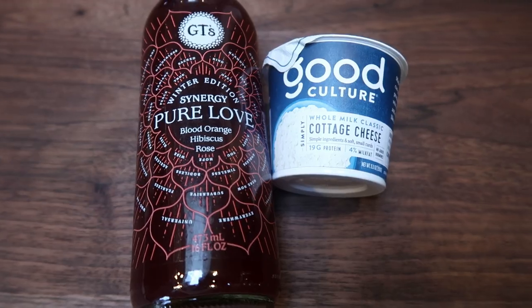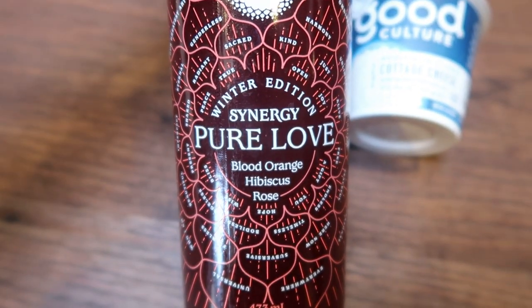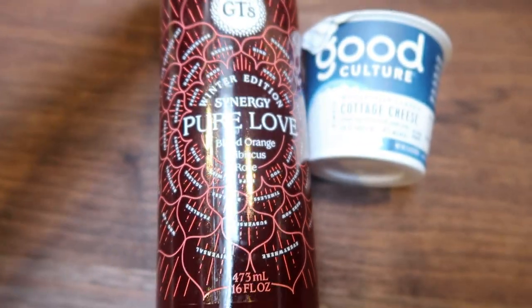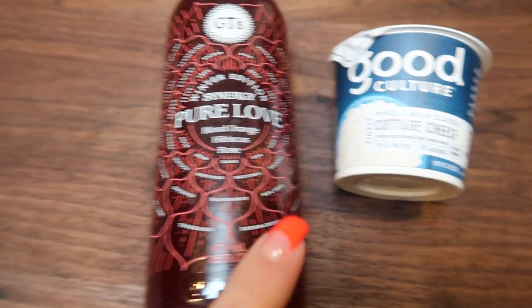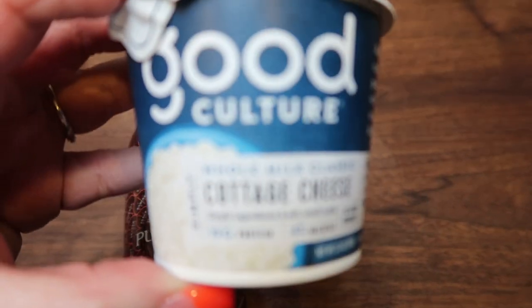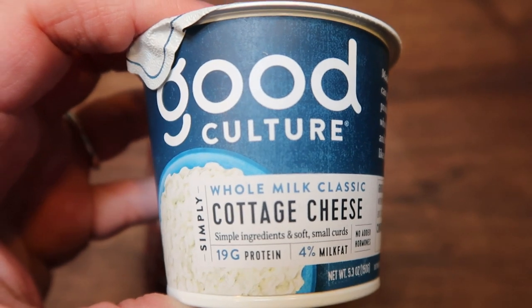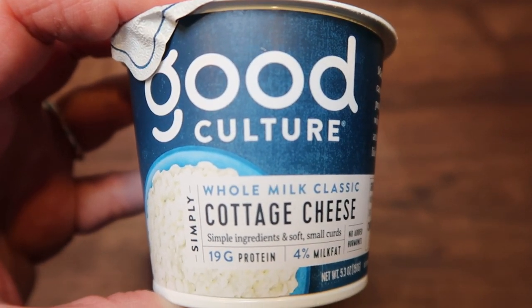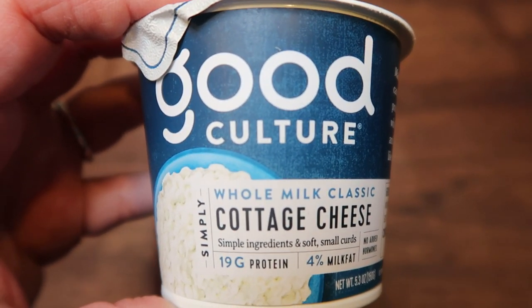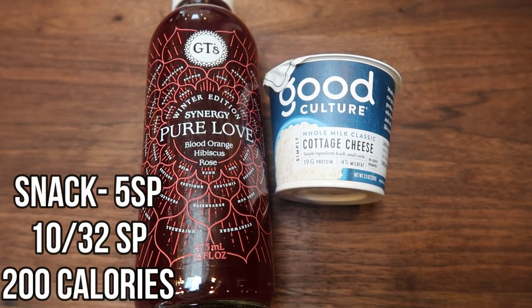Morning snack time. I'm going to have a bottle of the GT's Pure Love kombucha — this is blood orange hibiscus and rose, the winter edition. It is so delicious. It's 60 calories for the bottle and technically three smart points, but I count the bottle of kombucha as one point. And then I'm having one of my Good Culture 4% whole milk cottage cheese containers: 140 calories, four smart points, and 19 grams of protein. So it's a five smart point morning snack.